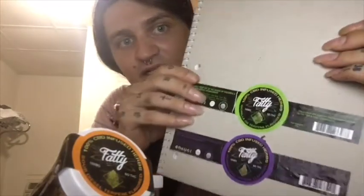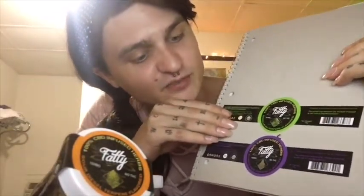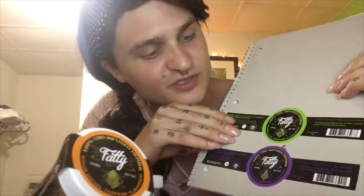Here are the other flavors I've tried: Gorilla OG terpene flavored and purple haze terpene flavored. They're all 100 milligrams, no THC, 100% CBD infused herbs. I think 100 milligrams is a kind of low dose, so what I'm looking into right now are CBD crystals.